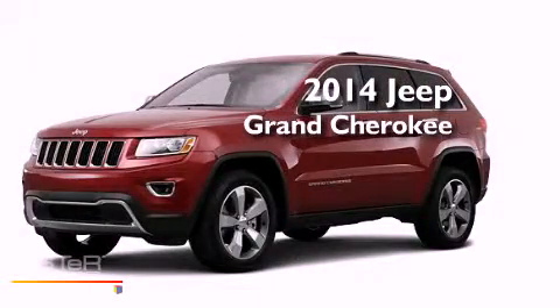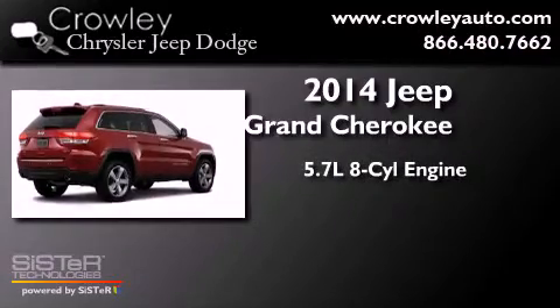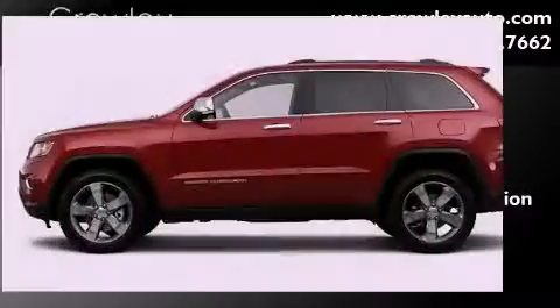This is a brand new 2014 Jeep Grand Cherokee. It has a 5.7 liter 8-cylinder engine and automatic transmission.